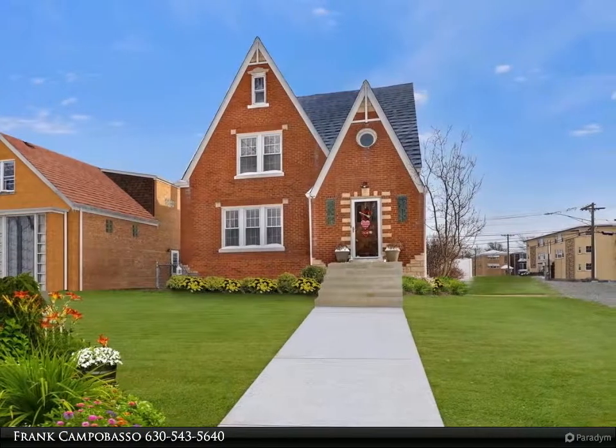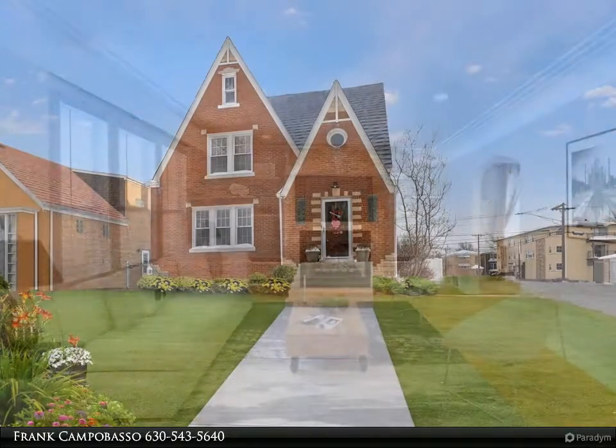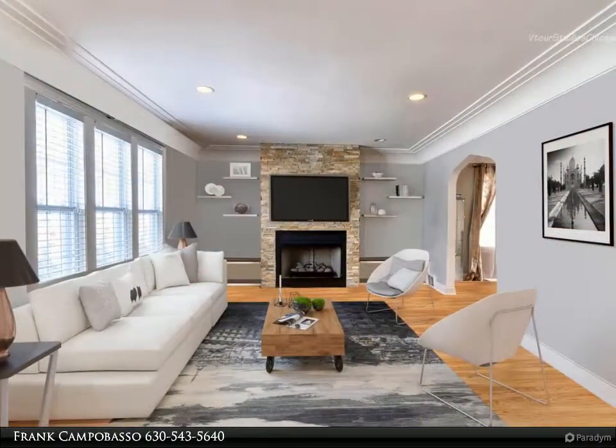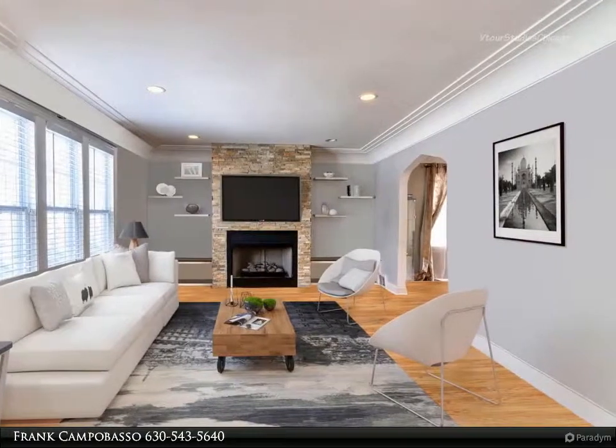Stop right there — this is the one. Whatever you're doing right now isn't more important than making an appointment to see this beautiful English Tudor, which has been updated to perfection with the perfect floor plan for your family.